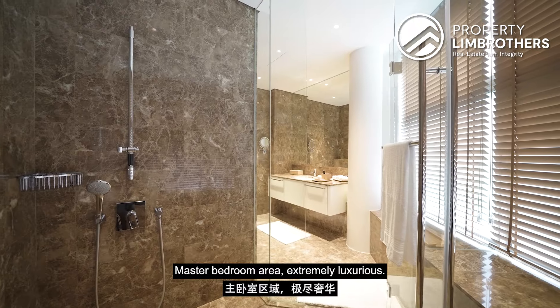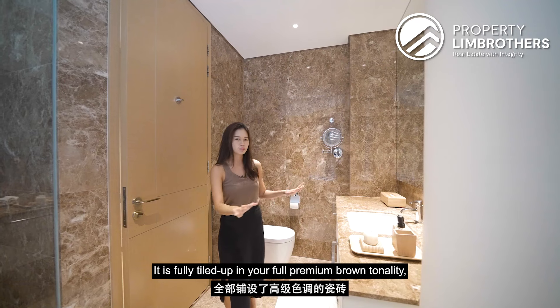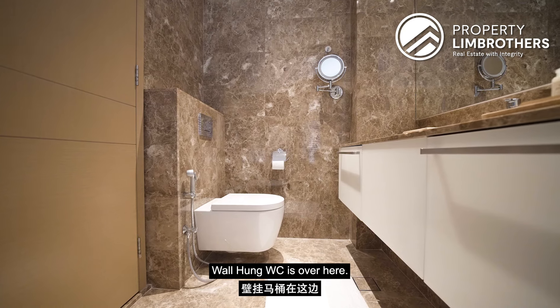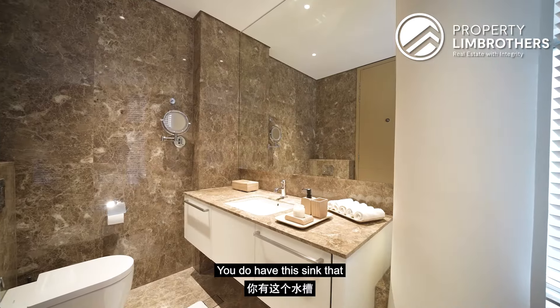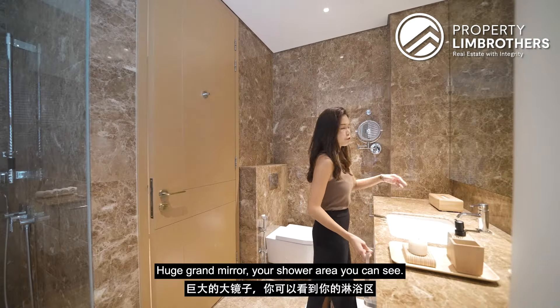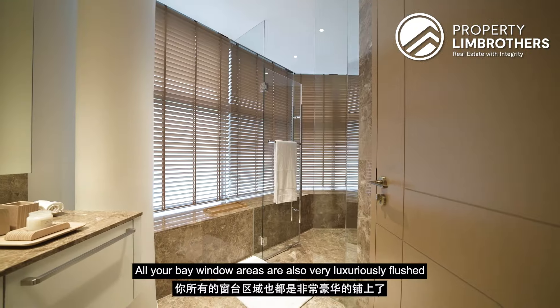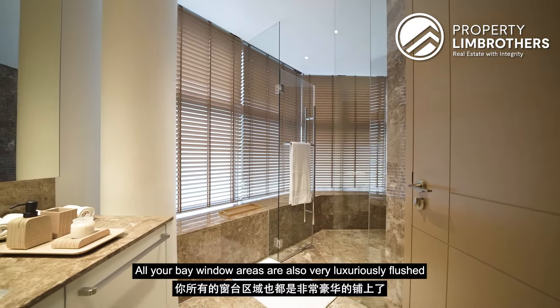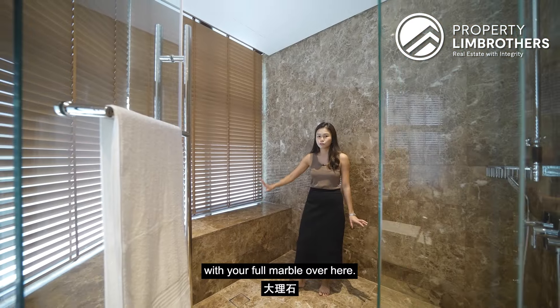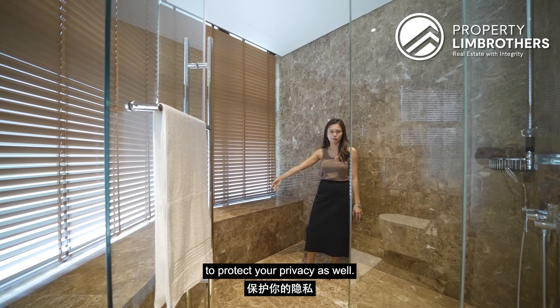The master bathroom is extremely luxurious — fully tiled in full premium brown-tonality marble. There's a wall-hung WC, a sink with plenty of bottom storage, and a huge grand mirror. The shower area is a grand space, and the bay window area is also luxuriously flushed with full marble. Similar Venetian blinds are installed to protect your privacy.